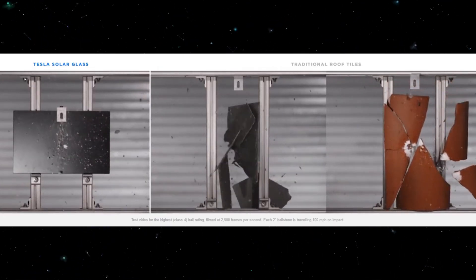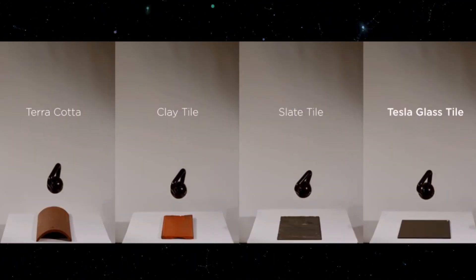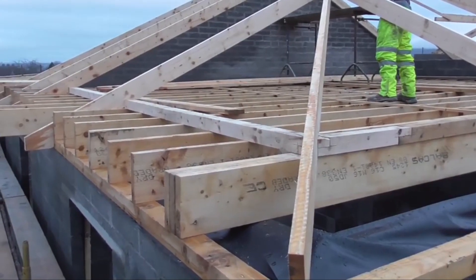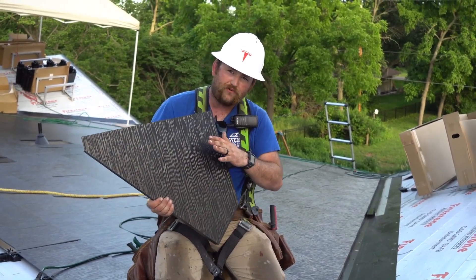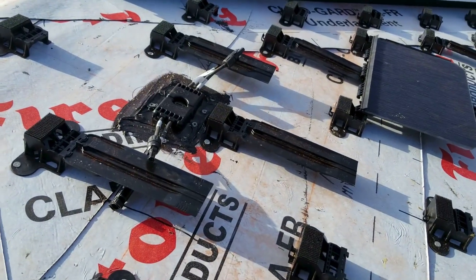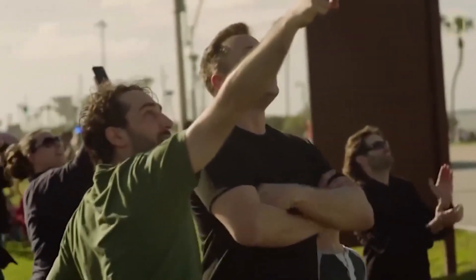The answer is relatively simple: they put the tiles through every kind of test imaginable — yes, that includes shooting a ball of hail at them. Tesla expects that installation should take around 5 to 7 days, which is about the same time as a traditional roofing company installs tiles. The company also says it will manage the entire solar roof experience, from removal of your existing roof through design, permitting, installation, operations, and maintenance of the new solar roof.